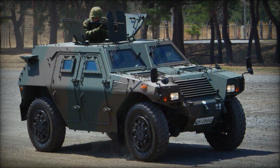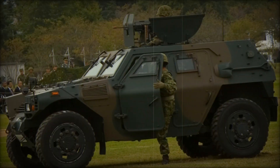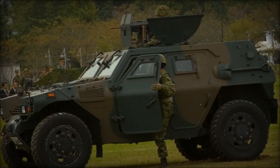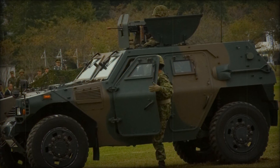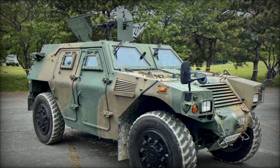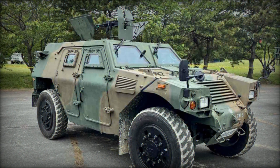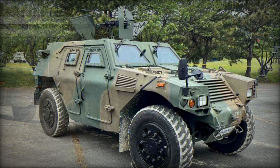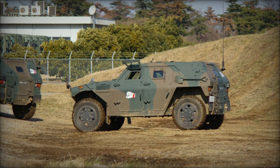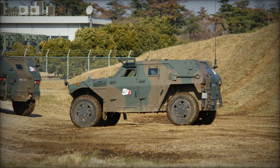The Komatsu LAV's primary armament options include either a 12.7mm M2HB heavy machine gun or a 7.62mm M249 light machine gun, both mounted on the vehicle's roof in a center position. These American-origin weapons are produced under license in Japan by Sumitomo, ensuring local supply chains for maintenance and ammunition. While the roof-mounted weapon station provides significant firepower, the gunner remains partially exposed during operation, with only a basic open-air shield offering limited protection.